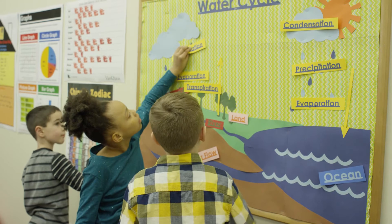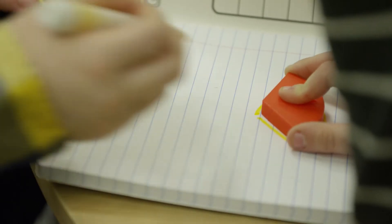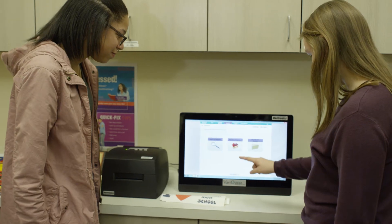When you think about what whole brain instruction really is — it's about engaging multiple parts of the brain and getting kids to collaborate. We're teaching them different skills now than we used to, and we need to give them opportunities to demonstrate that learning in different ways too.